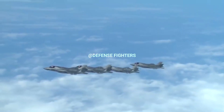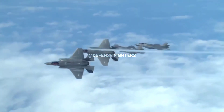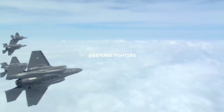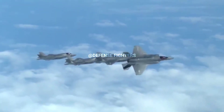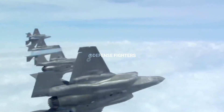The F-35 can carry four weapons internally when flying in contested airspace, or can be equipped with an additional six weapons mounted on external hardpoints when flying in low-risk environments. It is also equipped with an internal four-barrel 25-millimeter swivel gun hidden behind a small door to minimize radar reflection.